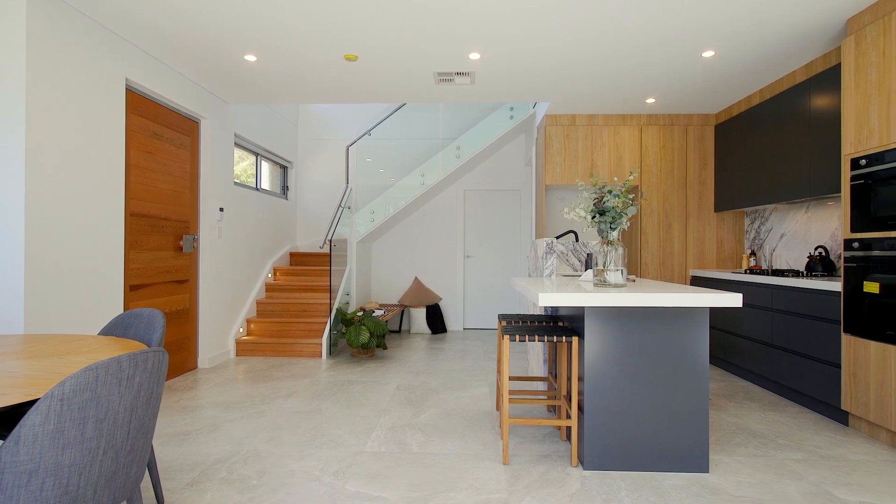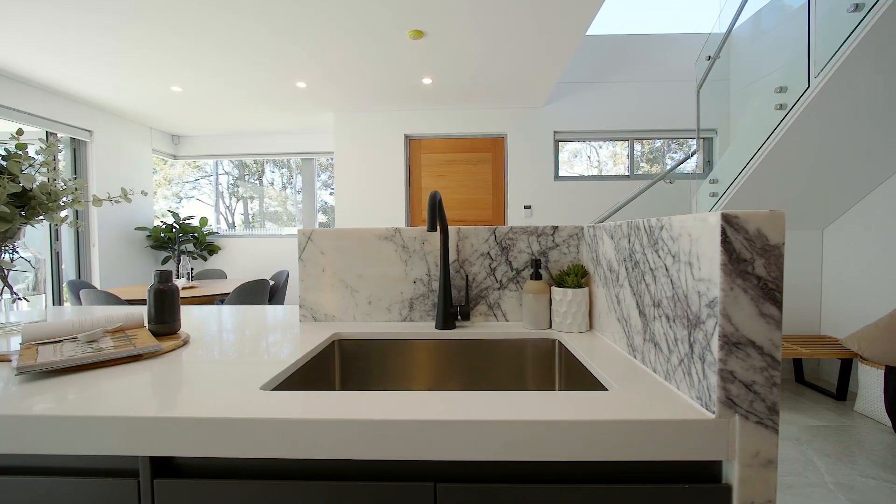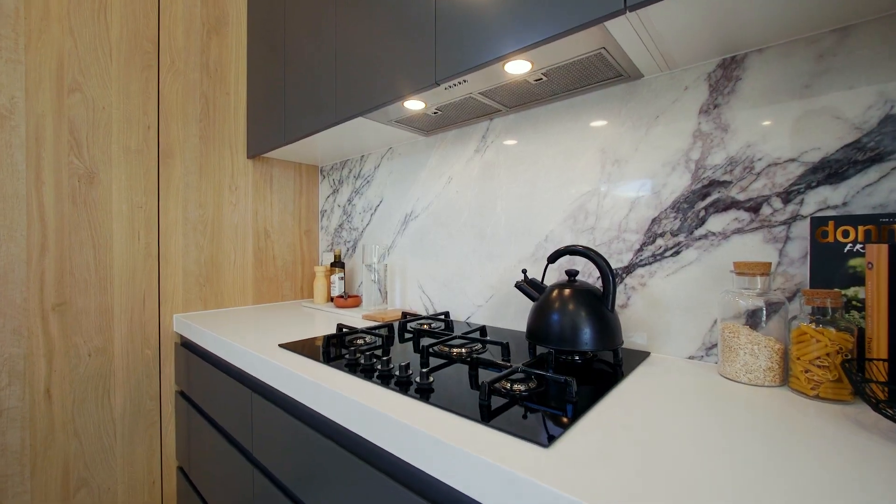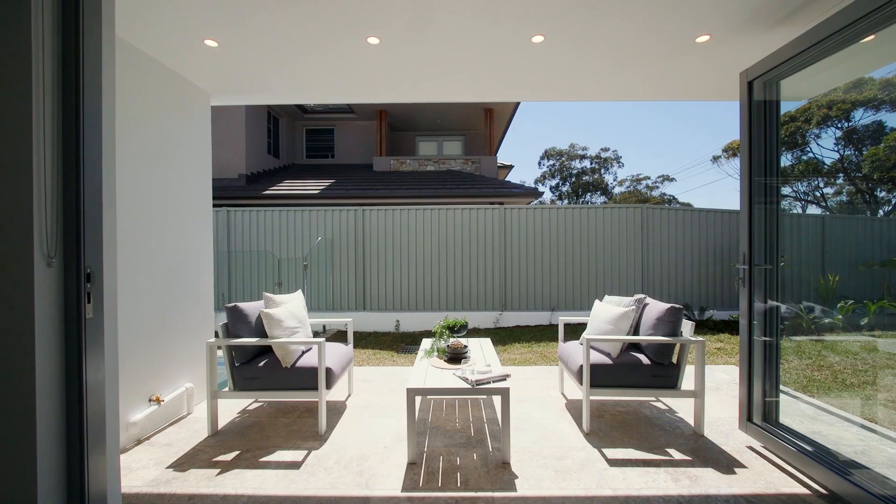The kitchen is definitely the heart of the home, with New York marble, 60mm quartz benchtops, and Smeg appliances. This all flows straight out to the backyard.